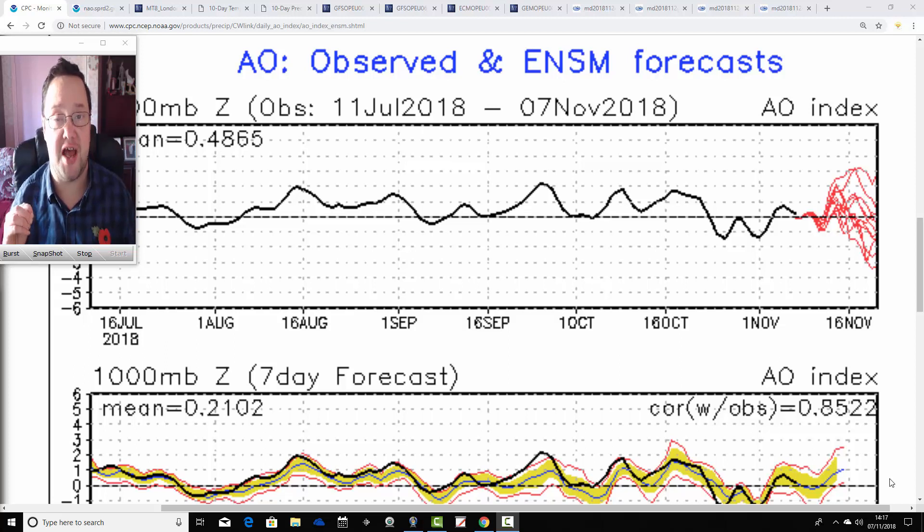We might just be seeing the first hints of something a little bit colder for the final week to 10 days. When we did look at some of these November forecasts, we did speculate that we might get a colder final week to 10 days in November. We might just be seeing the very first hints of that within some of the model outputs — I'll talk you through that in a second.